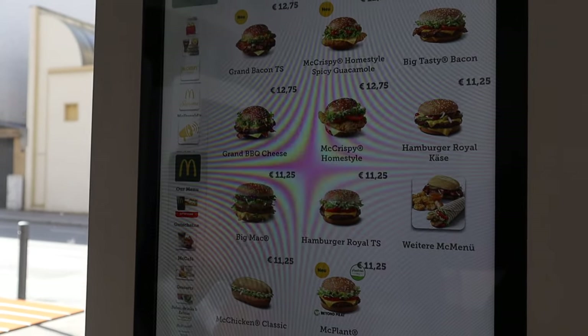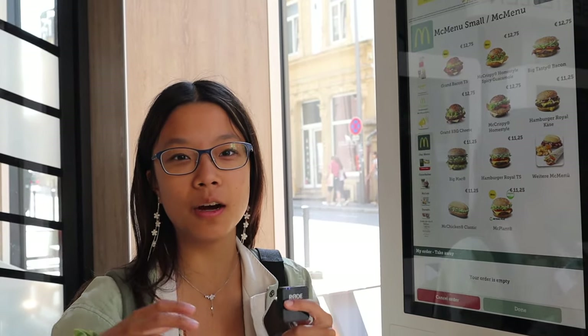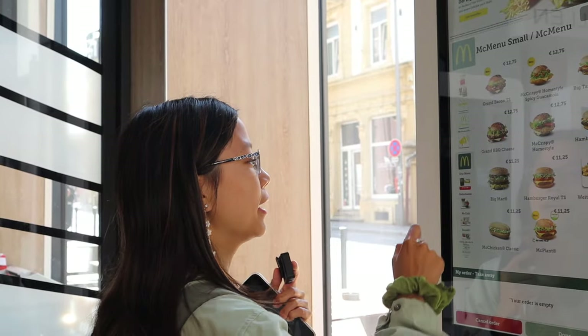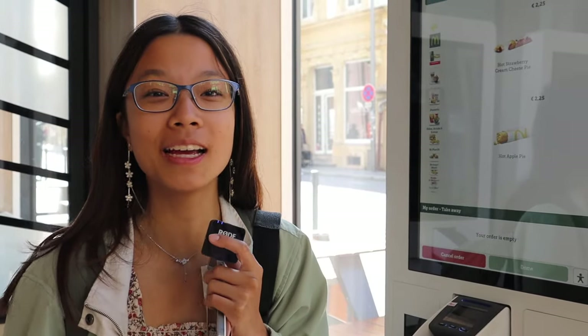They also have the spicy guacamole here. Hamburger Royal — that's different. The McChicken is in an oval bun rather than a circular bun. McNuggets are plant-based. No ice cream available. Oh, hot strawberry cream cheese pie — that is a new one! That's enough of the menu, I hope you enjoyed. Let's go and explore the real sights.